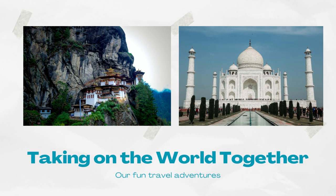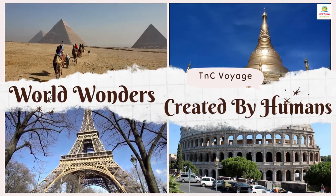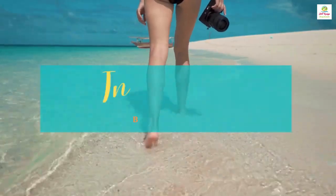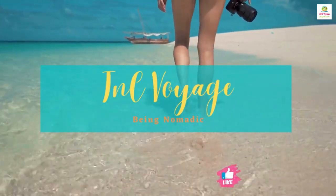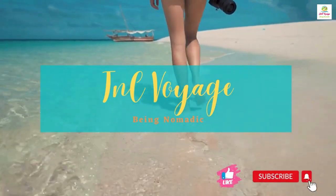Travelling around the world is like an amazing adventure where we get to see incredible things made by people from different places and times. We can see the huge and fascinating Great Wall of China, the beautiful Taj Mahal and the modern, futuristic buildings in Dubai. Let's get started to see them.